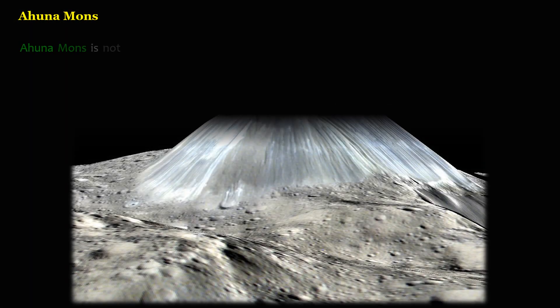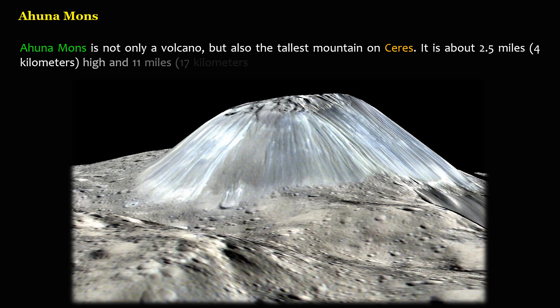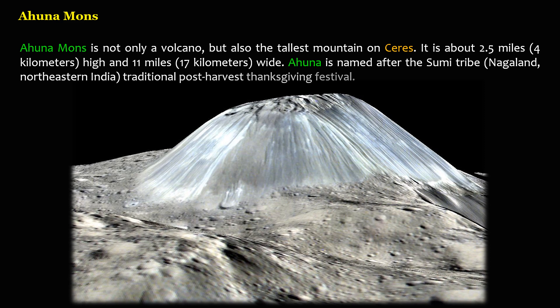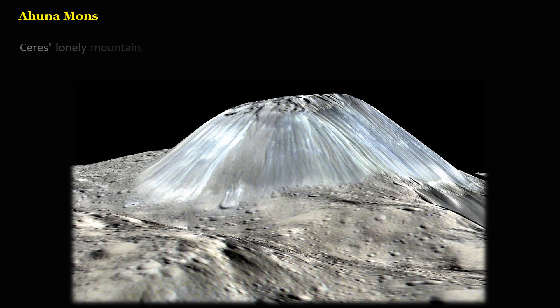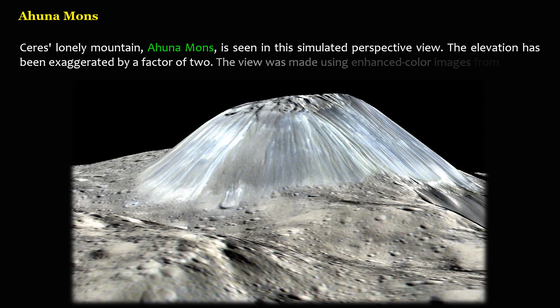Ahuna Mons is not only a volcano, but also the tallest mountain on Ceres. It is about 2.5 miles (4 kilometers) high and 11 miles (17 kilometers) wide. Ahuna is named after the Sumi tribe of Nagaland, northeastern India, traditional post-harvest Thanksgiving festival. Ceres' lonely mountain, Ahuna Mons, is seen in this simulated perspective view. The elevation has been exaggerated by a factor of 2. The view was made using enhanced color images from NASA's Dawn mission.